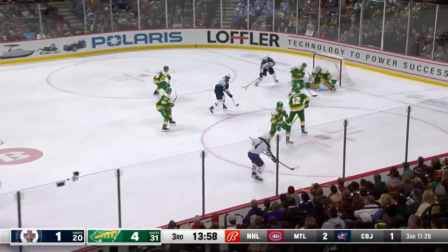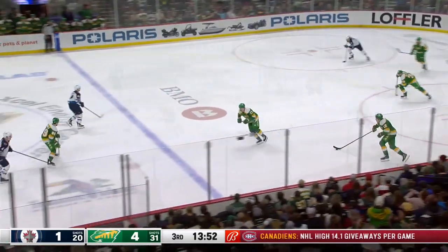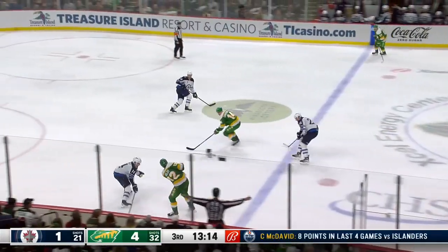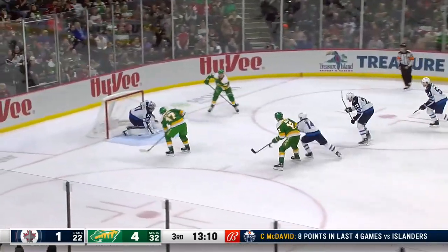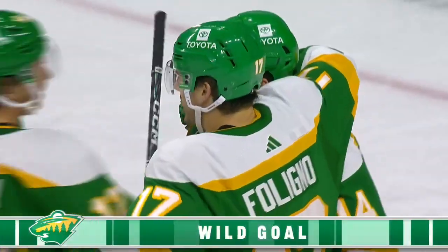Pionk holds the zone, centered it for Shifley and his redirect went wide. Then Shifley's wiped out by Dumba. Donye holds the zone. Boldy with nifty stick work to create a loose puck, tries to go cross-ice. Foligno to Erickson, back to Foligno — he scores! Second of the night for the Moose, 5-1 Minnesota.